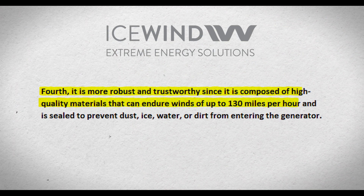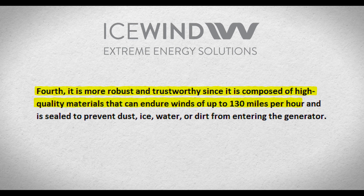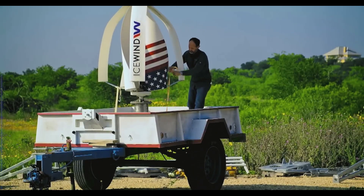Fourth, it is more robust and trustworthy, since it is composed of high-quality materials that can endure winds of up to 130 mph and is sealed to prevent dust, ice, water, or dirt from entering the generator.